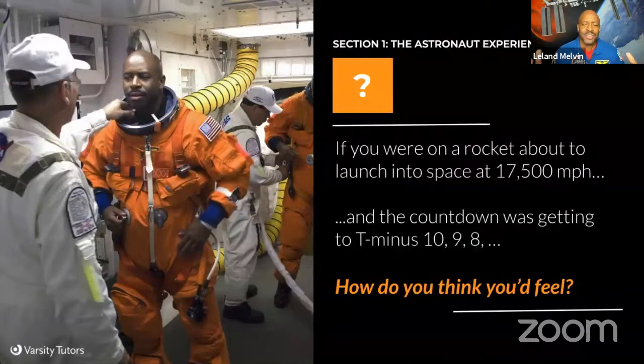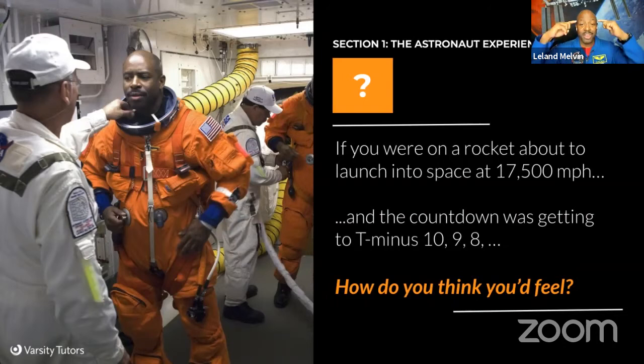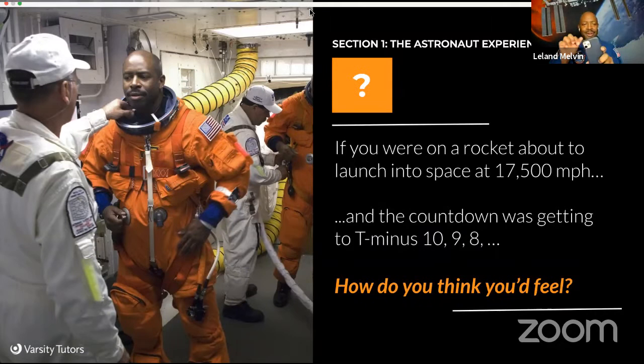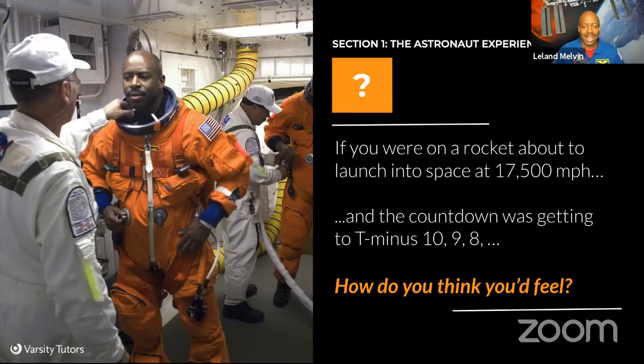What is the astronaut experience like? What do you think some of the things you feel when you're traveling at 17,500 miles per hour? How do you think your body would feel? How do you think your mind would feel? Are you nervous? Are you excited? Those are some of the things we think about as we're getting ready to go to space. When you get ready for a test, you've studied for it, you've trained for it. And when we're sitting in the rocket, we've gone through many years of training — basic training, advanced training — all ready for that 3-2-1 liftoff.